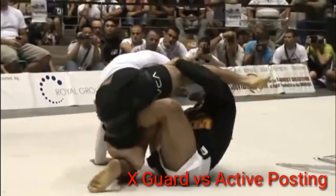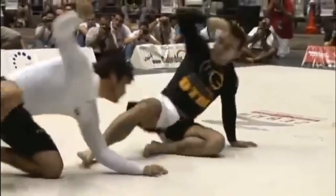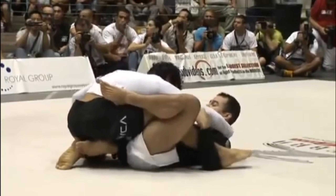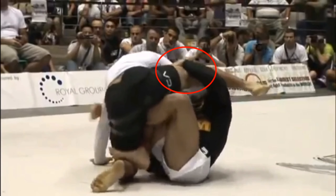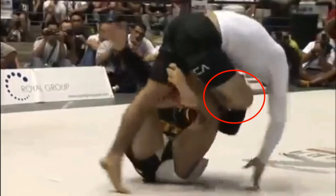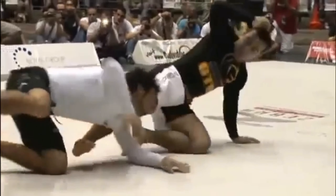Marcelo is going to elevate Krohn and establish the X guard. Krohn once again is doing an amazing job actively posting and reestablishing his base. Marcelo elevates with his right butterfly hook, establishes the X guard, and has tight control of Krohn's knee, giving him control of the lever of the hip. Krohn changes his hip angle slightly, extracts his knee, and is able to actively post effectively with his arm and knee, completing the technical stand-up and reestablishing his base.